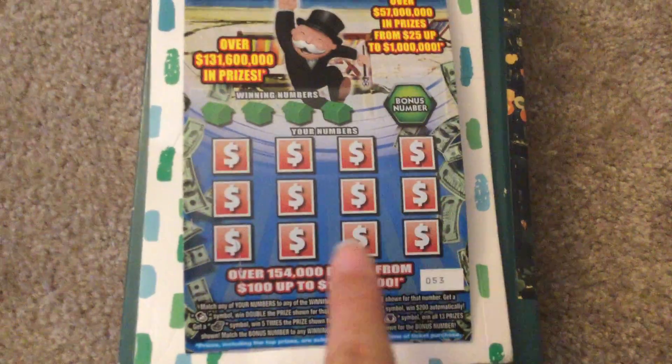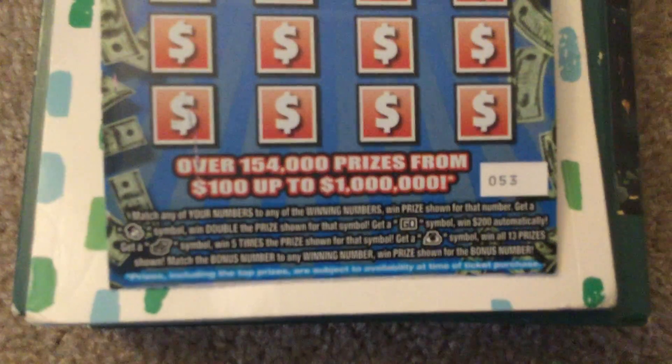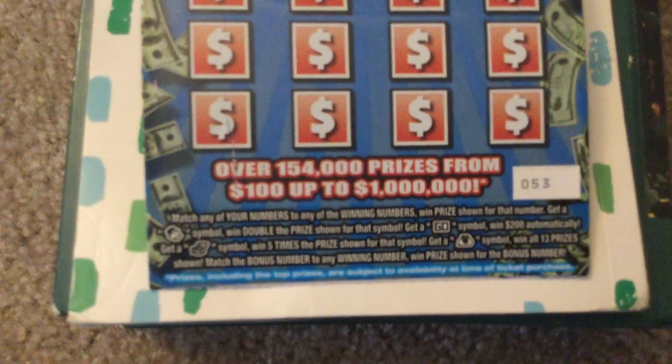Here are the scratch numbers, and it says overall 154,000 prizes from $100,000 to $1,000,000. And honestly, I don't know if anybody's won this yet, but we can find out in a moment.